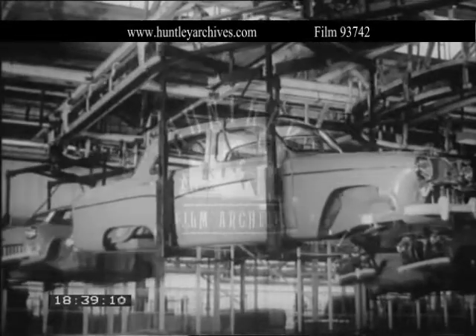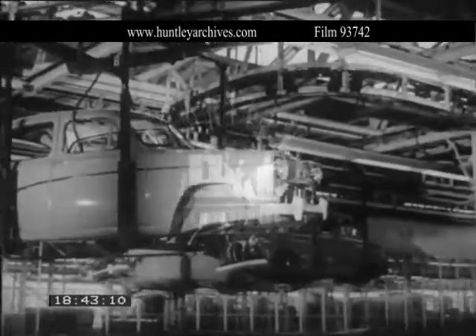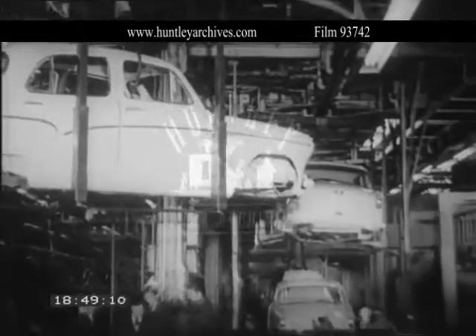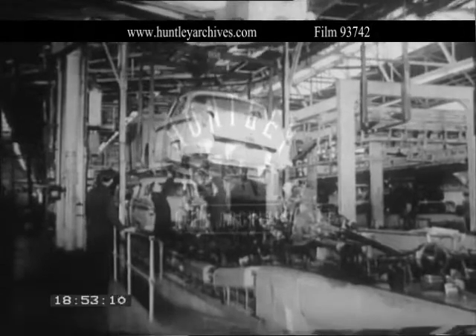The advantages of this system are manifold and are the result of years of planning. It is not surprising to find that other manufacturers such as Vauxhall, Standards, Roots and Fords have installed mechanical handling equipment at all stages of their production.